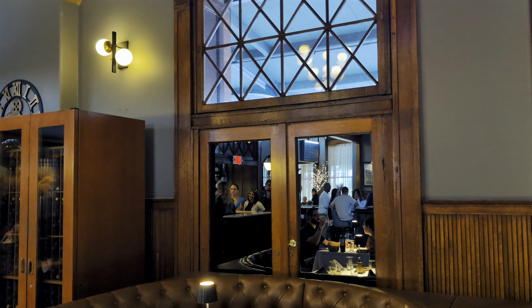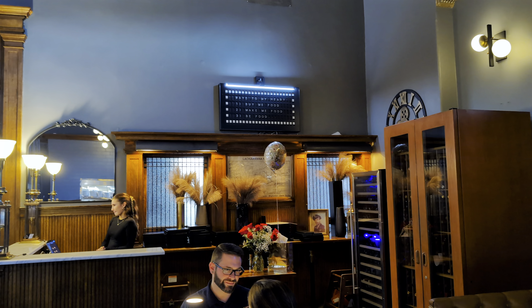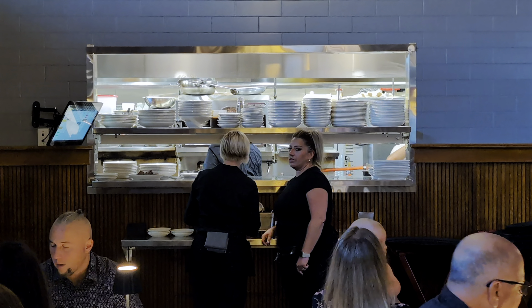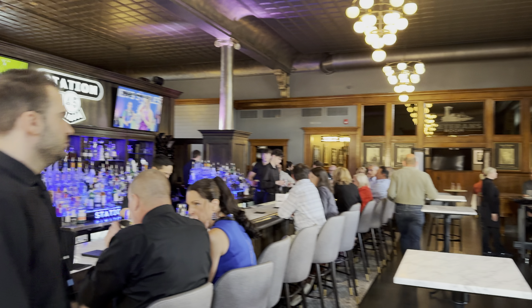These old doors were where you would go out to the trains back when this was an actual train station, and those are the old ticket windows. Behind there, they told us they have seating for like eight people for a more intimate gathering. The open kitchen is back there as well, so you can see into the kitchen.